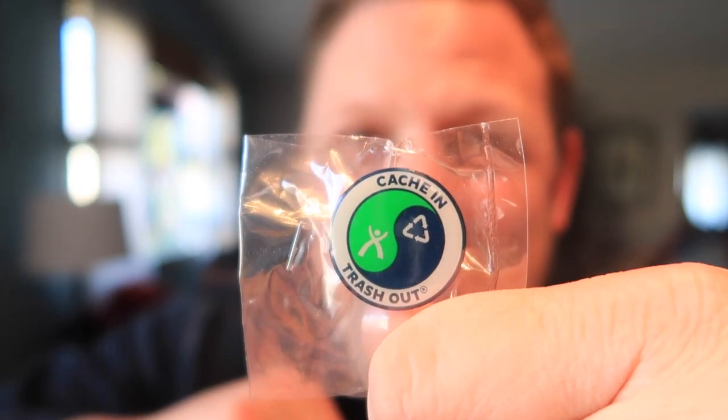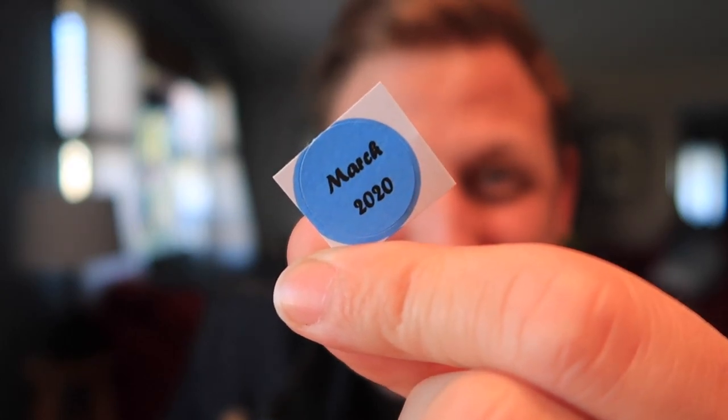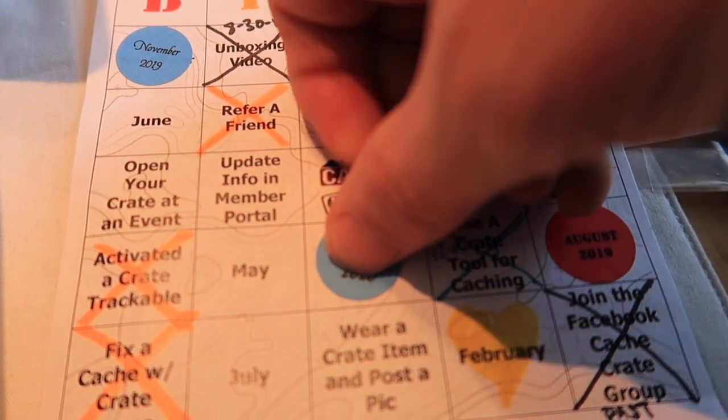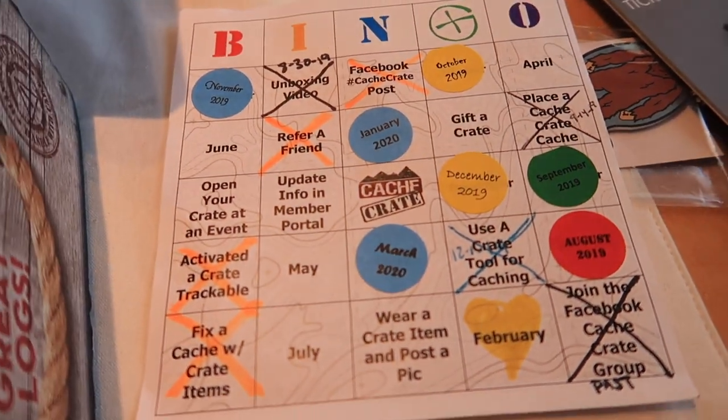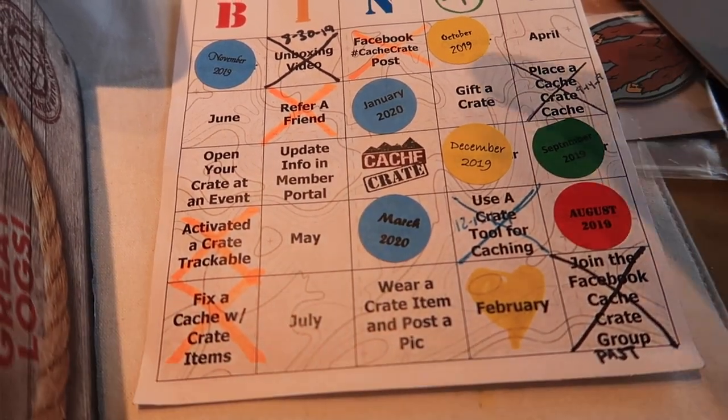We also have a Cache In Trash Out lapel pin, and I always get the add-on trackable — this month it is a good one. This month we've got Bigfoot! I also have a Cache Crate bingo sticker. Let's see if I get a bingo — March goes right there. Oh my gosh, I do already have a bingo right there!